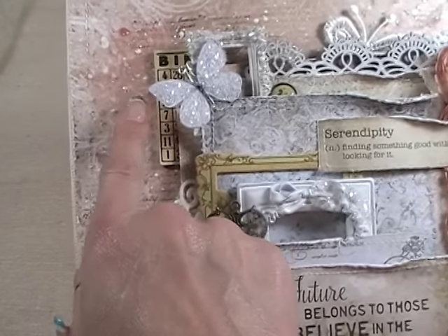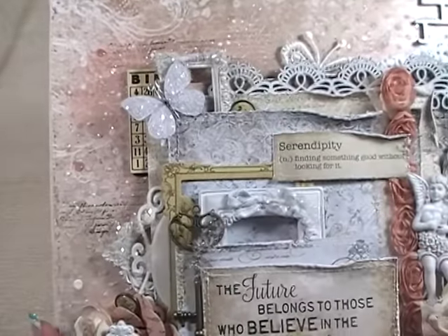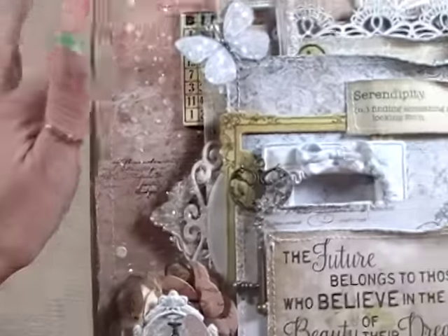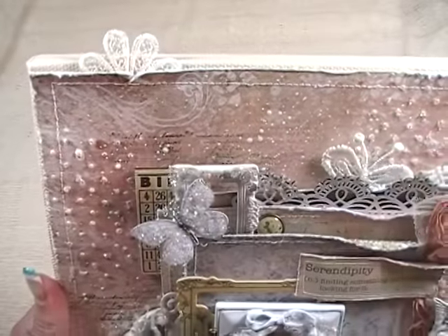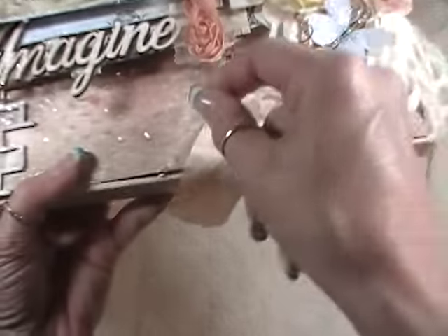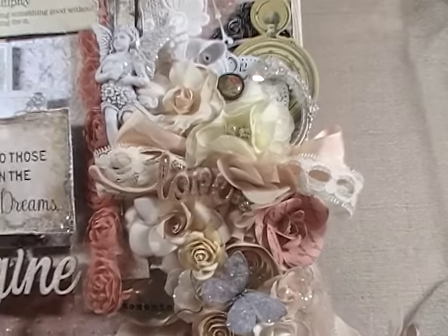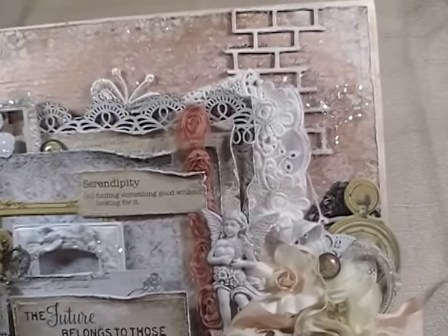So I laid one of the papers down first. I sewed all the pieces of my paper and distressed everything. I laid down a piece first, and then under a couple of edges I tucked in some Prima Flower Chim Magnolia — a little bit of floral trim up there and then another little piece right down here. Let me just let you take a slower look at this before I start flipping and turning it.